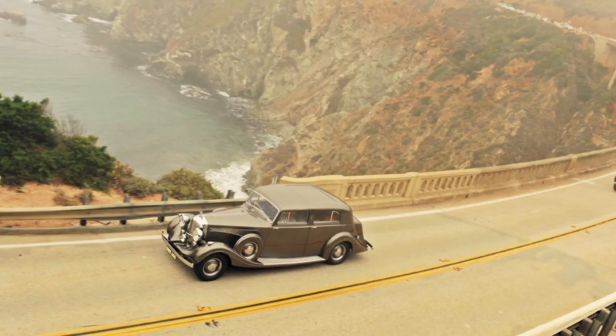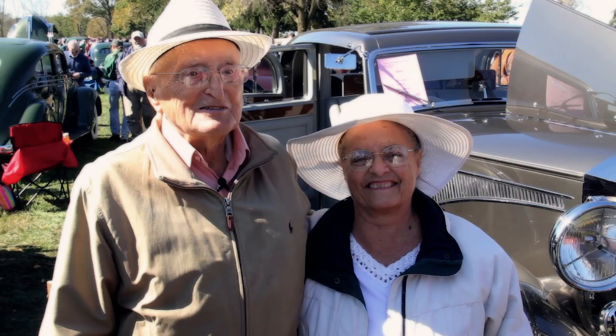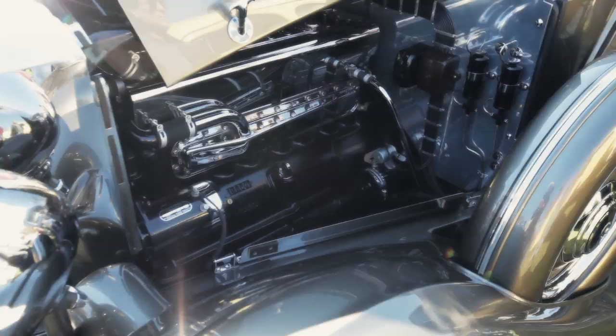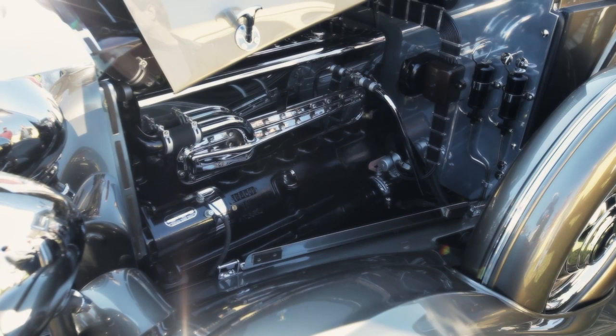I drove Hudsons a hundred miles an hour many years ago, for many many miles. I was a speed demon. That's why Hudson motors are in these cars — they'll move you down the road at a very high speed.